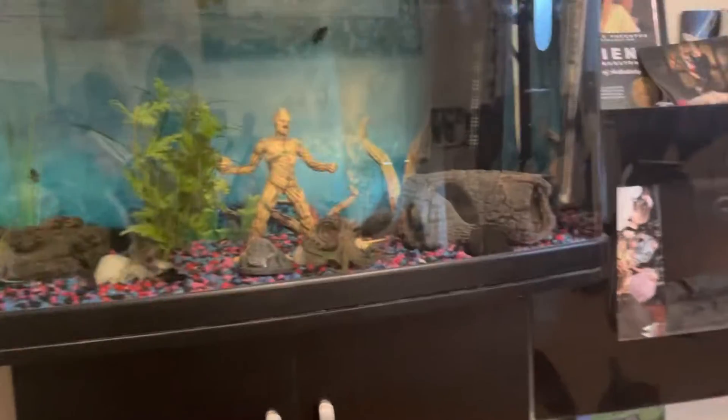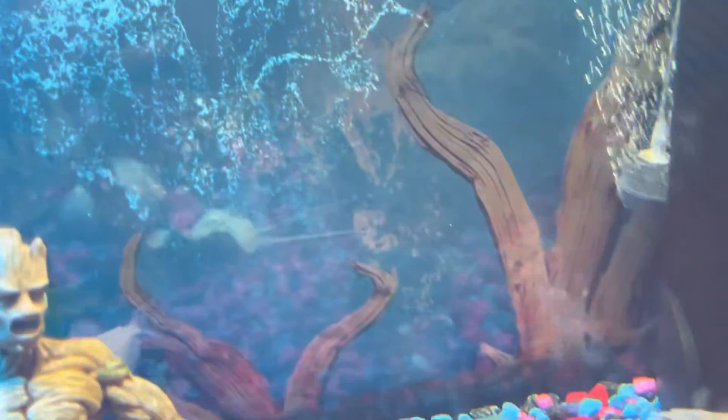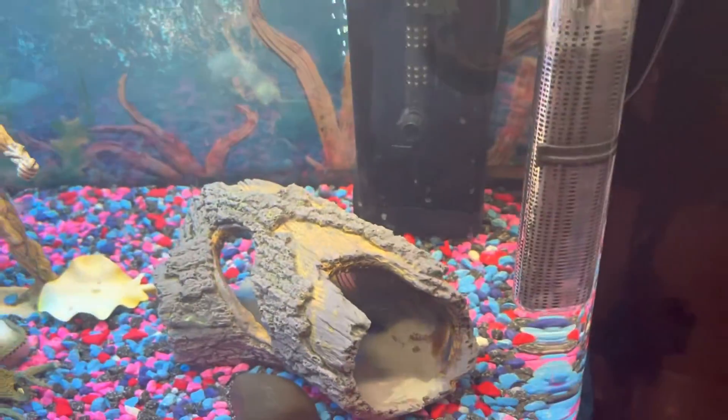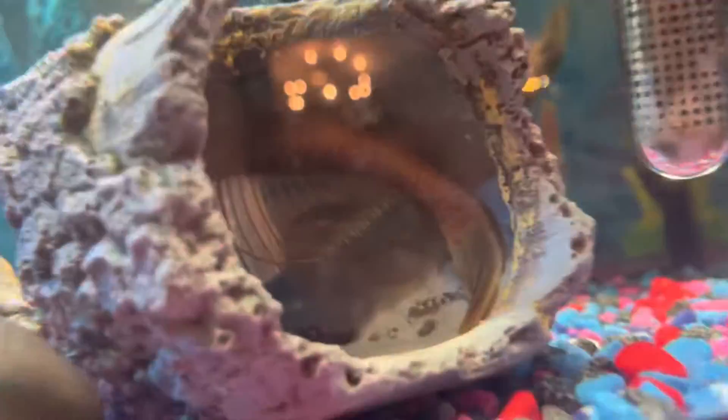The big fish has gone back in, so let's turn the lights back on. There it is — the big fish is back in there. Come out, little fish!